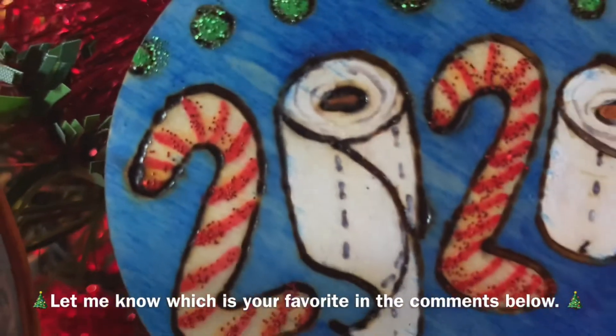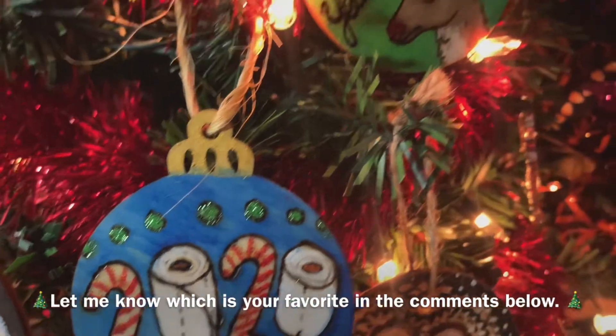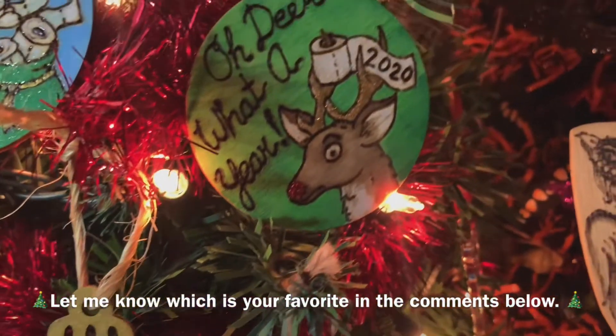That's it! I hope everyone continues to have a safe holiday, and expect more wood-burning videos because I have a lot of commissions lined up.